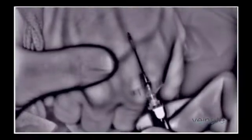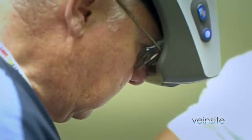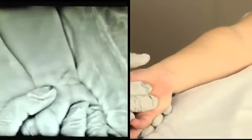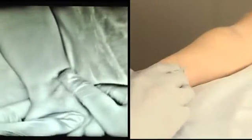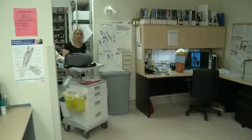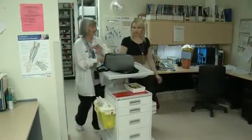Many patients require a vascular access procedure. That involves inserting a flexible, thin plastic tube or catheter into a blood vessel as a way to draw blood or deliver medication and nutrients into a patient's bloodstream. That's where the vascular access team, or VAT, comes in.